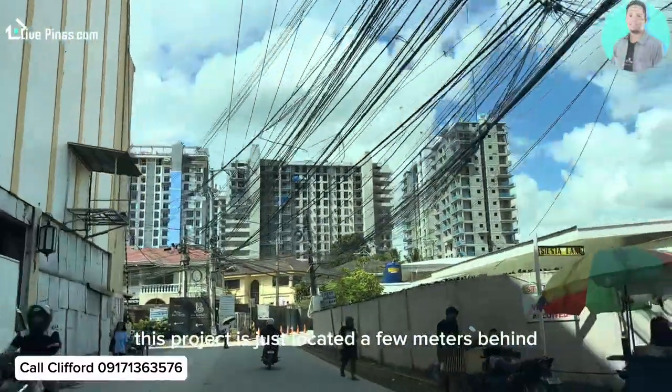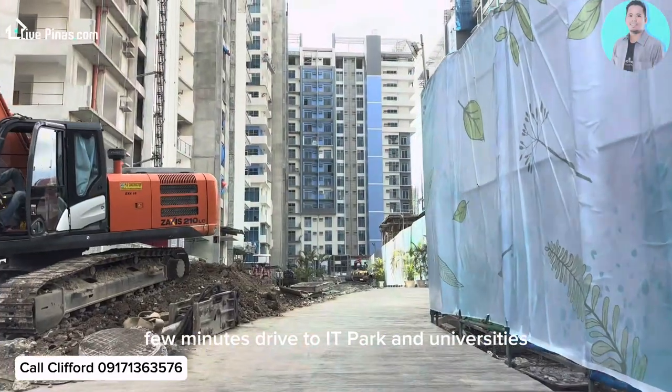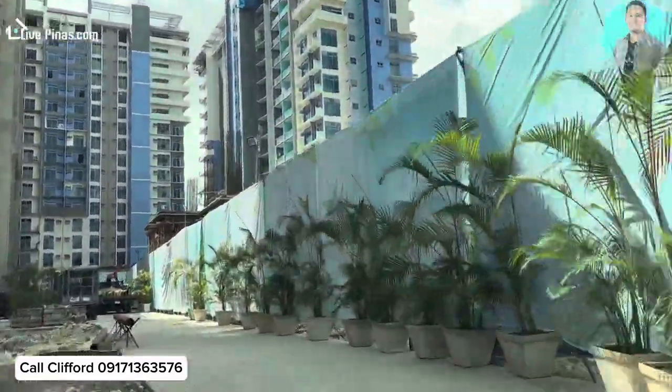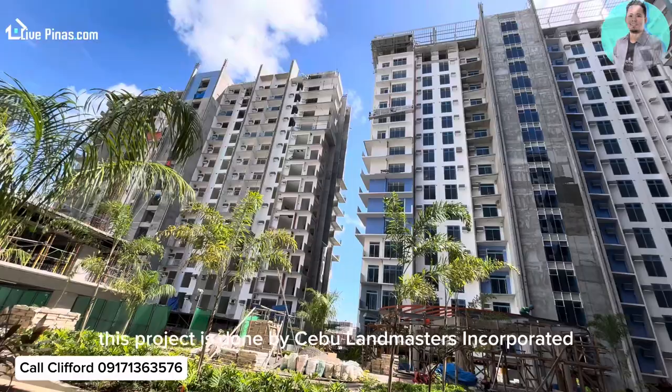This project is just located a few meters behind a Sunny Country Mall, a few minutes drive to IT Park and universities. This project is done by Cebu Land Masters Incorporated.